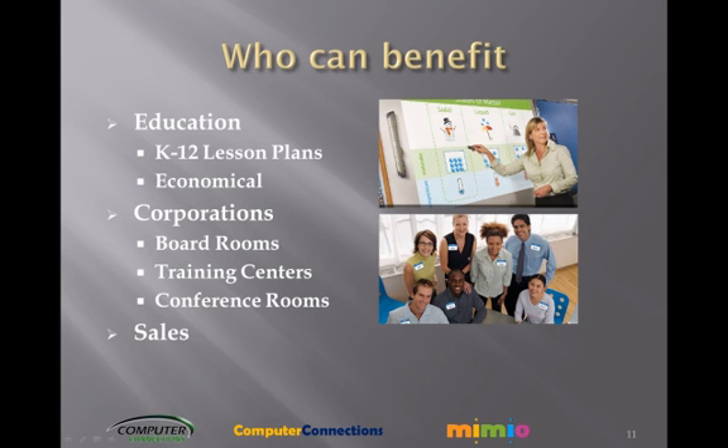Sales — how much more effective can you be walking into your customer's boardroom and delivering a presentation that allows you to be this interactive? You spend more time unpacking than you do setting up. You can also capture everything you work up on the whiteboard and print or email the copy to your client.